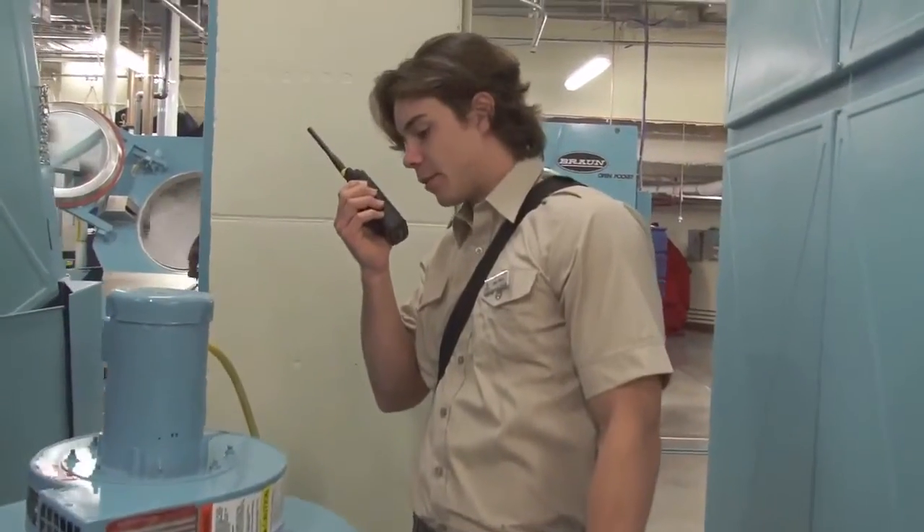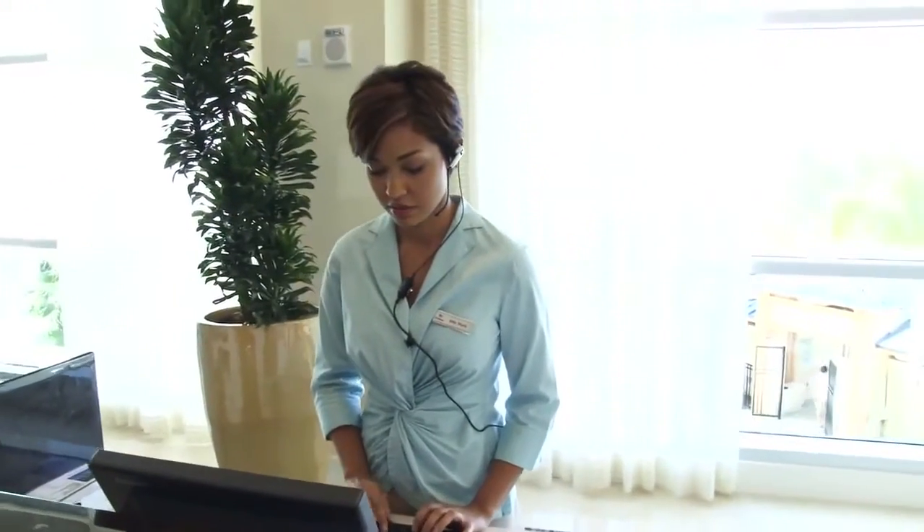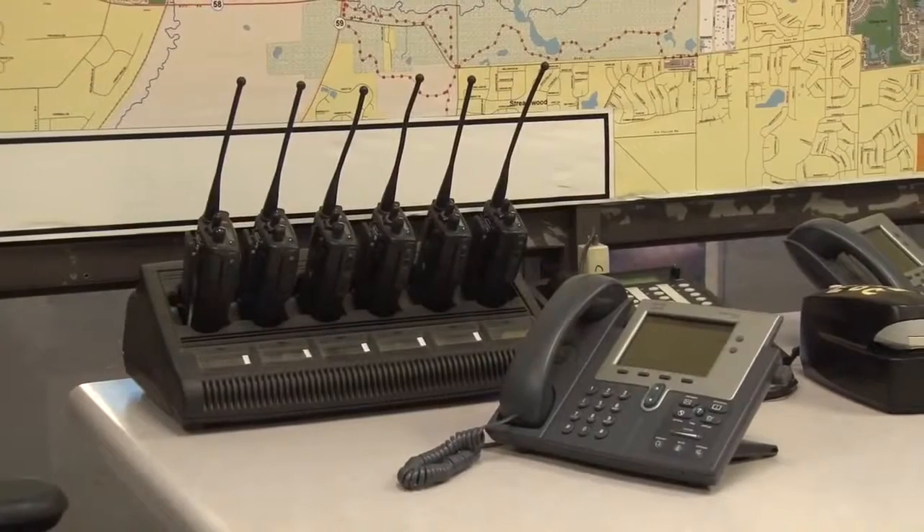Moto Turbo is a robust solution of portable and mobile radios, repeaters and controllers, accessories, data applications, and services — a comprehensive communication solution that can be tailored to meet your unique coverage and feature requirements.